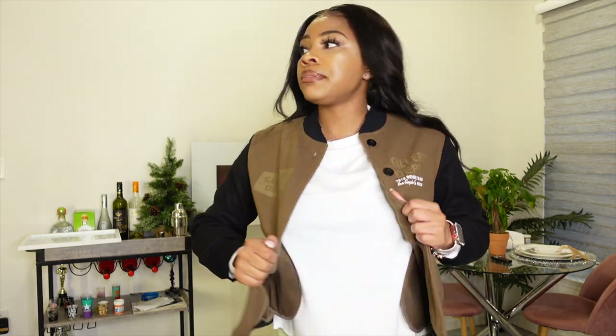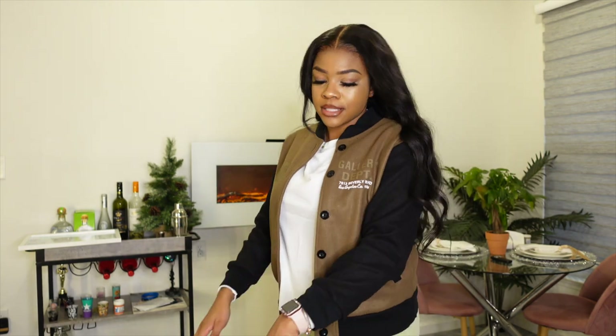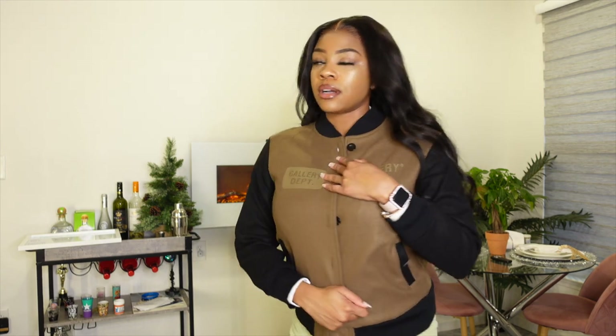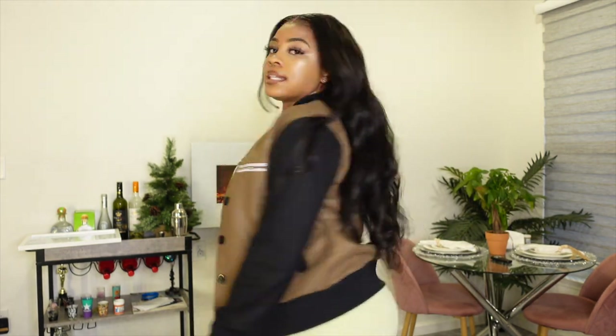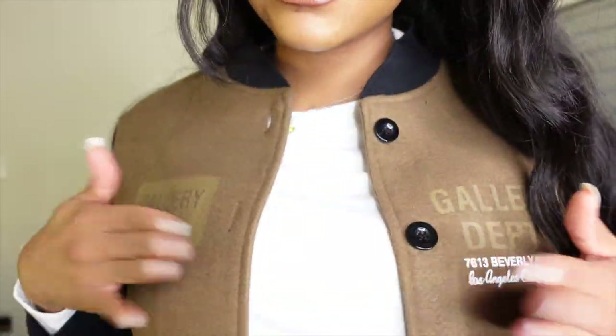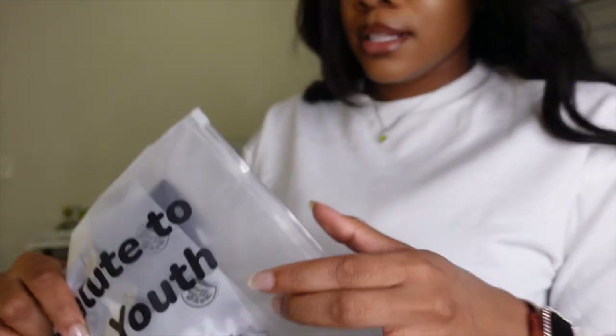I would probably give this one about an 8 out of 10, just because if I wanted to close it, it would probably get uncomfortable because of my boobs — they're big. If you don't have big boobs you can just get your regular size, but if you like to layer, I'd say size up. Other than that, I like it — it's cute, quality is good, quality is there. We're gonna give this an 8 out of 10. I'll show you guys the SKU number on this one, go ahead and screenshot.